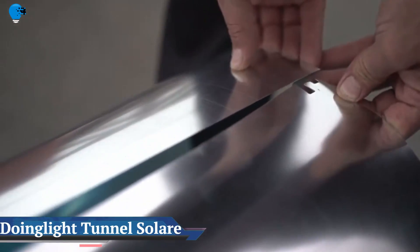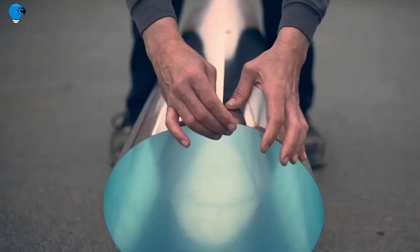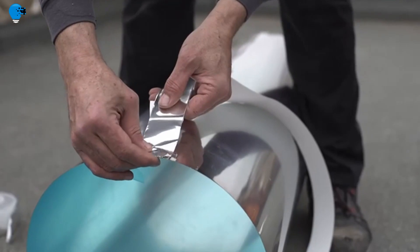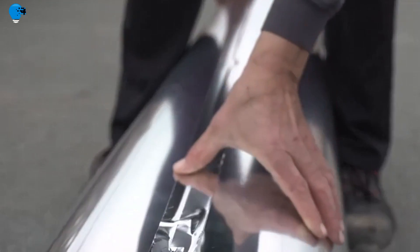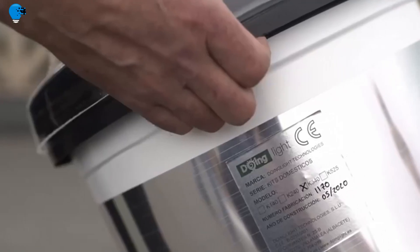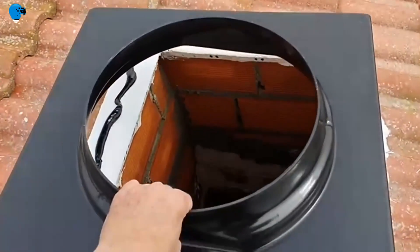Doing Light Tunnel Solari — lighting with natural light. A new way to obtain and direct sunlight. There are many advantages that solar tubes bring when it comes to satisfying the most basic needs of human beings. Thanks to the great boom in renewable energy and photovoltaic panels, the solar tunnel arrives in our homes and businesses — a new solution without electricity which, thanks to its combination of several very powerful factors, makes it a very useful device for solving numerous lighting problems.